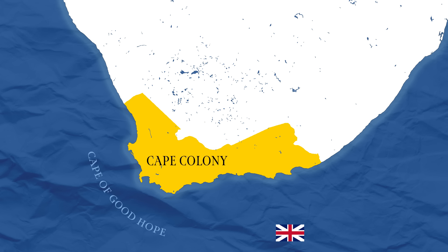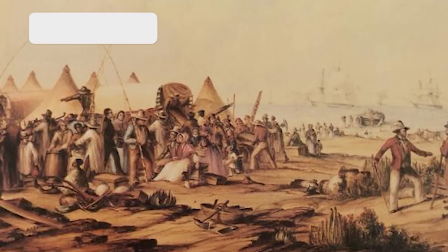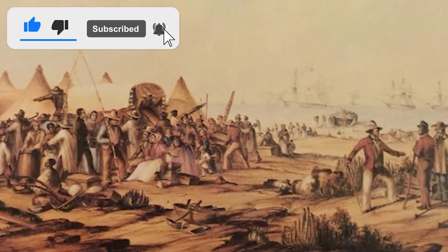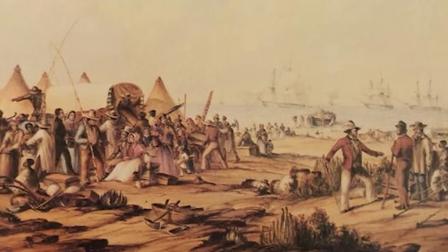Most of these settlers arrived in Port Elizabeth, nowadays Gqeberha. The Boers, who mostly spoke Afrikaans — a West Germanic language derived from the Dutch vernacular of Holland proper — were not happy about the changes the British introduced, and over time a divide soon emerged in which the urban elites were mostly British, while those who lived in more rural parts of the colony were often Boers.